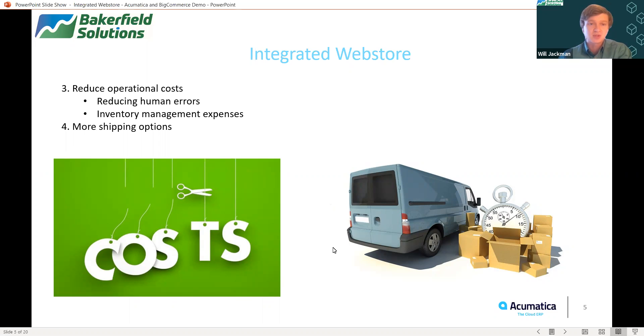One of the other key benefits you see from having an integrated web store is delivering a variety of shipping options to your customers. This has become absolutely essential as customers would love to have a wide selection in the checkout process. With Acumatica, you are able to deliver a wide variety of options to your customers from leading shipping carrier integrations such as FedEx, UPS, and USPS.